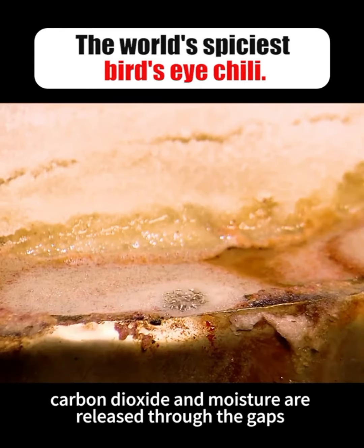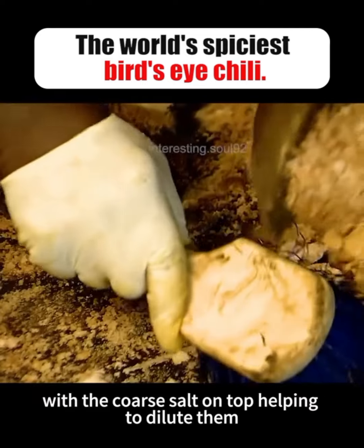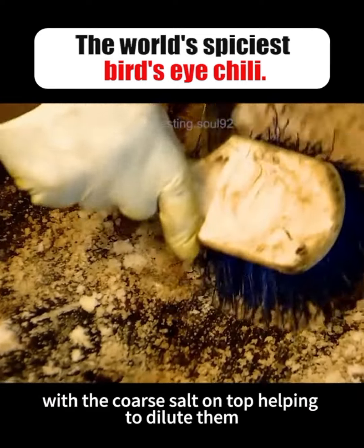During fermentation, carbon dioxide and moisture are released through the gaps at the top of the oak barrels, with the coarse salt on top helping to dilute them.